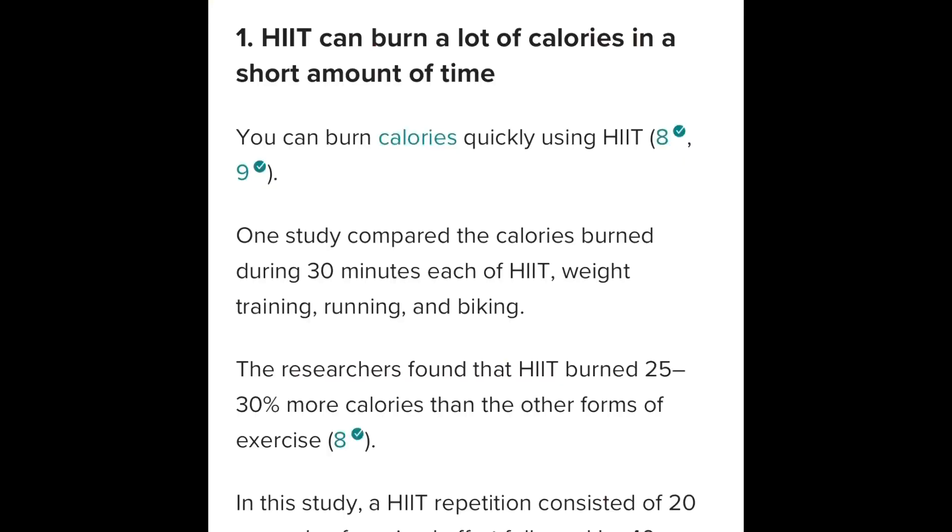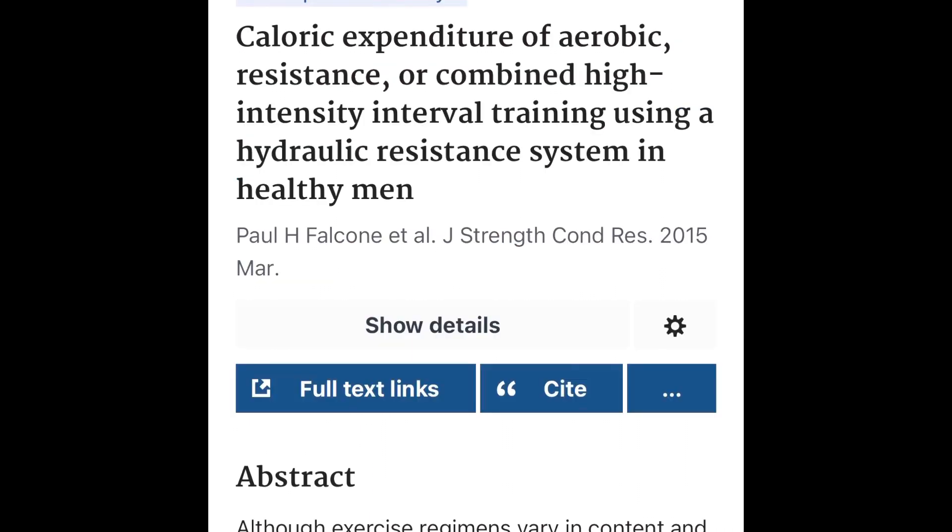One benefit — probably the number one benefit everybody cares about — is you can burn fat. According to Healthline.com and studies found at PubMed.com, researchers found that high intensity interval training burned 25 to 30 percent more calories than other exercises. HIIT workouts are typically shorter than traditional exercise because while doing HIIT, you burn the same amount of calories in 30 minutes as you would in 60 minutes of walking or jogging at the same pace.